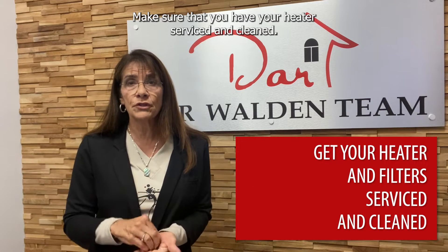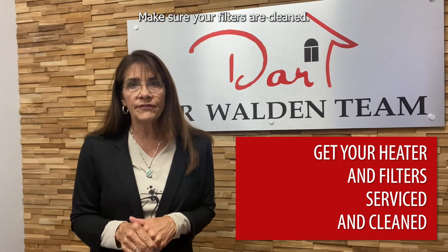Make sure that you have your heater serviced and cleaned, and make sure your filters are cleaned. Most people don't realize that gas forced air furnaces need to be serviced once a year. You will almost double the life of your heating system if you take care of it. Hot water baseboards — once a year seems to be good for those too.